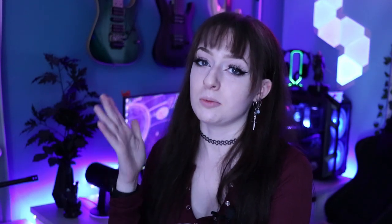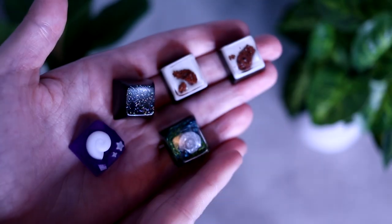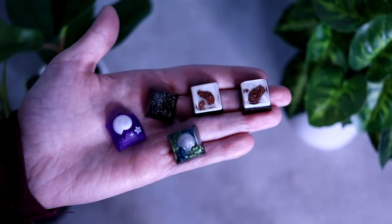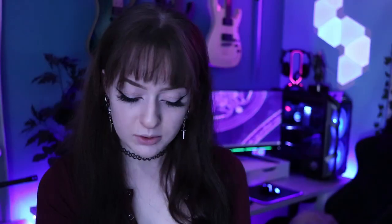I was also sent some keycaps by my sponsor, Color Controllers. If you remember my two custom controllers from them way back, they were kind enough to send me keycaps because they make keycaps now. I have these little asteroid ones, a little UFO, and an Animal Crossing one. These ones are selling right now, so go check that out — link in the description. I love artisan keycaps so much, they make me so happy.